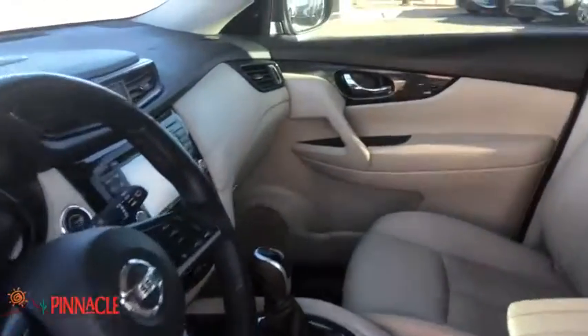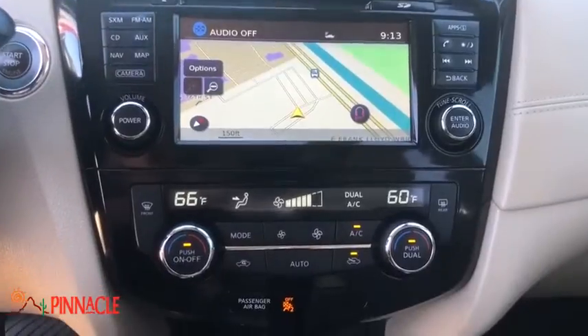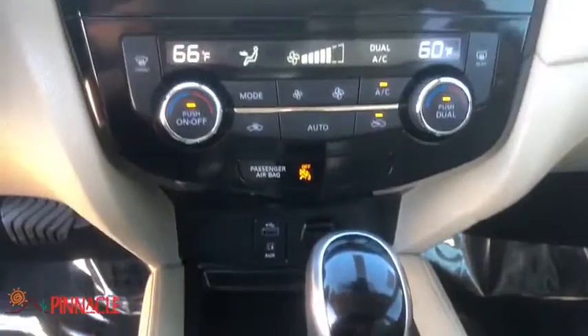Heated steering wheel, rear window defroster, trip computer, CD player, heated front seats, electronic stability control, overhead console, remote keyless entry, tachometer.